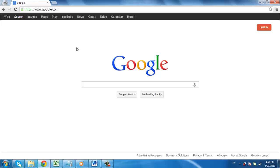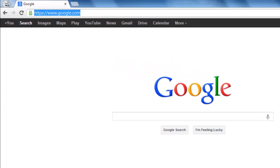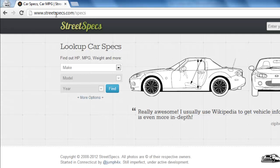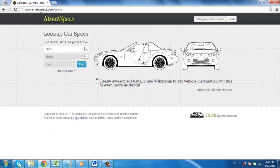Have you ever wanted a quick way of determining the horsepower of your vehicle? There are horsepower calculators online that can help. Go to www.streetspecs.com/specs. This website will assist us in finding the horsepower for a wide range of vehicles.